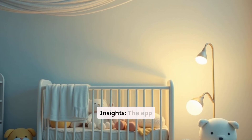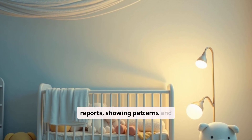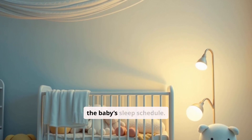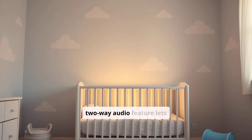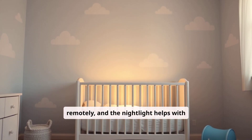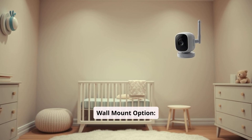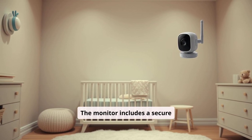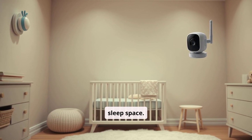The app provides detailed sleep reports showing patterns and suggesting tips to improve the baby's sleep schedule. The built-in two-way audio feature lets parents soothe their baby remotely, and the nightlight helps with visibility without disturbing the baby's sleep. The monitor also includes a secure wall mount that offers a bird's-eye view of the crib, allowing parents to see the entire sleep space.